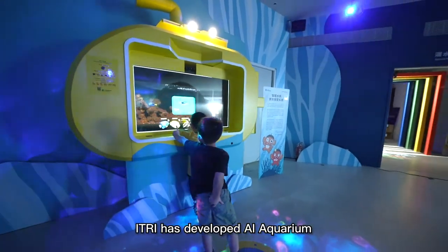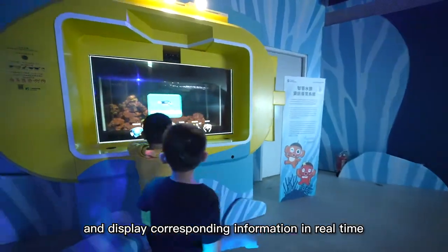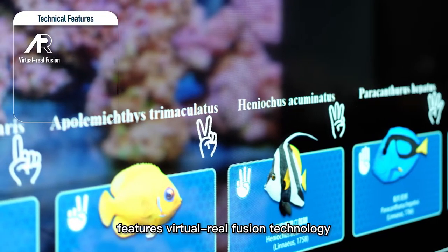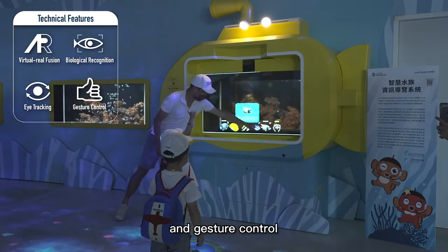eTree has developed AI Aquarium, which can identify marine species and display corresponding information in real time. This smart display system features virtual-real fusion technology, biological recognition, eye tracking, and gesture control.